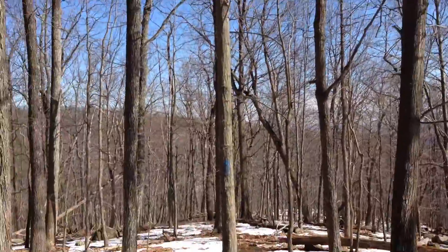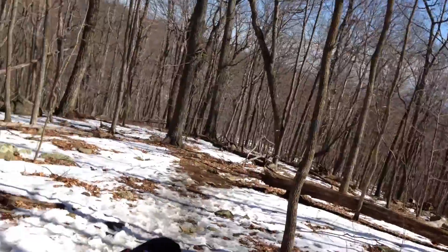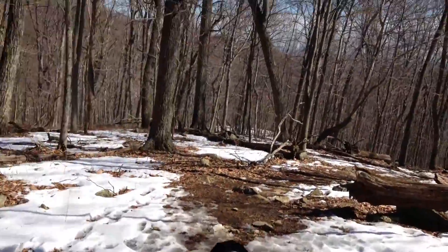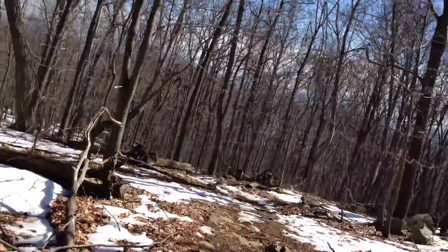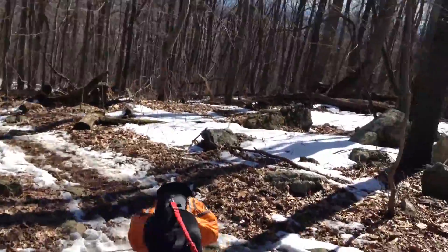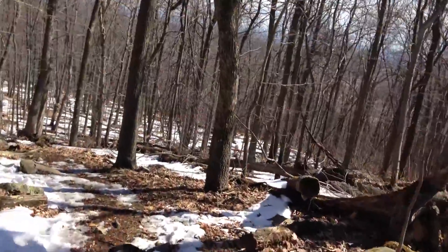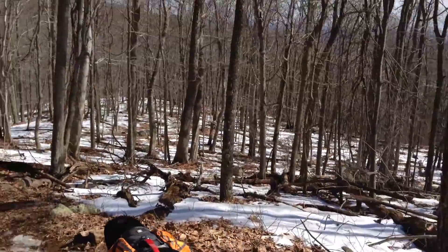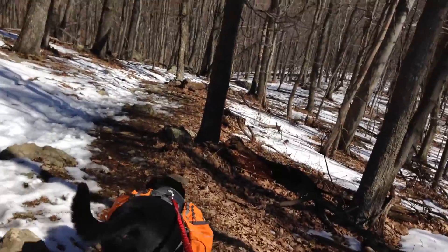We've got a little hill here — Tucker, slow. He's good about that. He's really learning this thing about being careful. He'll slow down, speed up — 'mush mush' and he knows to go faster. He'll pull me when I say mush and slow down when I say careful. He gets beef jerky treats in his bag when he does really well.